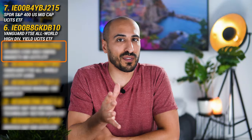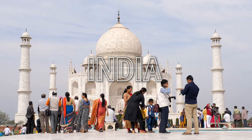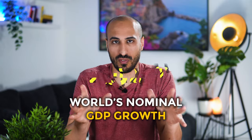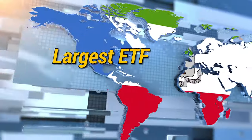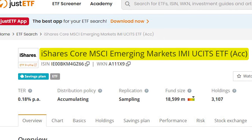For ETF number five, we're going to cover emerging markets — an extremely important part of the market that, despite volatility, hides the greatest potential for the long term. Countries like China and India both individually have a higher population than all developed countries combined. Over the past 10 years, emerging markets were responsible for 53.3% of the world's nominal GDP growth. The ETF I want to present is the largest ETF on emerging markets, with over 18.6 billion euros in AUM — the iShares Core MSCI Emerging Markets IMI UCITS ETF.